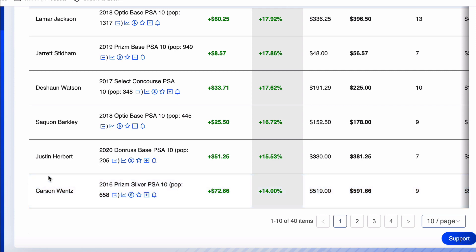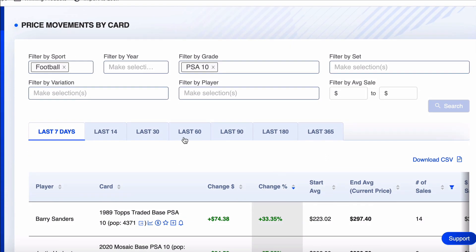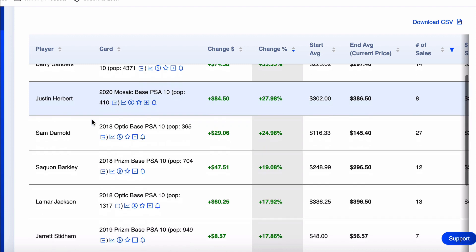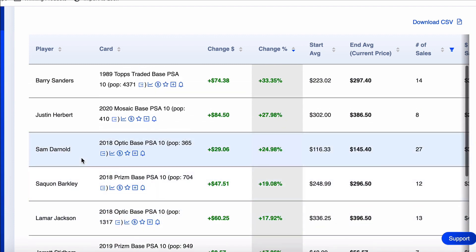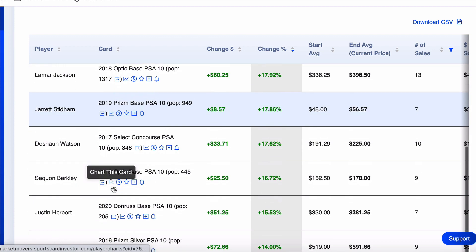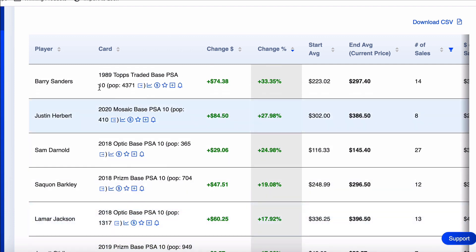That rounds out our top ten — a lot of green this week. The very top is Barry Sanders, the bottom is Carson Wentz. Multiple repeats: two Justin Herberts, two Saquon Barkleys, a Lamar Jackson, Sam Darnold, Barry Sanders. Deshaun Watson — I'd avoid that still. I'm a sell. I hate it because I bought a good number of Deshaun Watson cards before all this crap happened, but it's cutting my losses and reinvesting in Saquon Barkley, Lamar Jackson, Justin Herbert, Barry Sanders. I don't think any scandals are going to come out about Barry Sanders — he's retired, Hall of Famer, and he's not an injury concern.